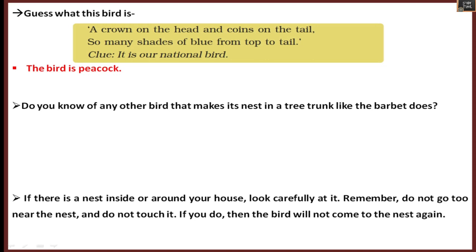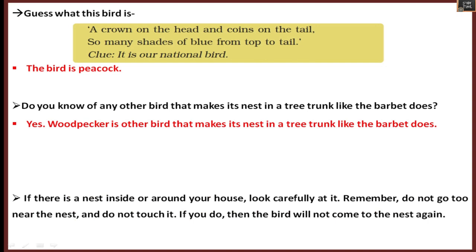Do you know of any other bird that makes its nest in a tree trunk, like the barbet? The woodpecker is another bird that makes its nest in a tree trunk, just like the barbet.